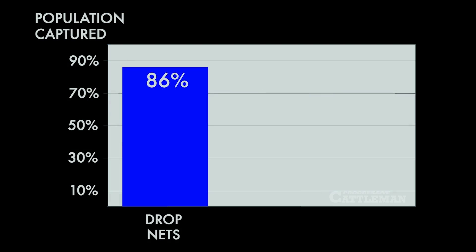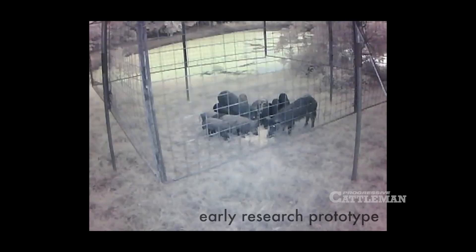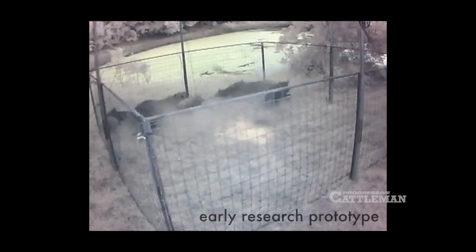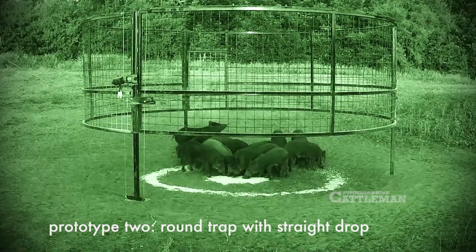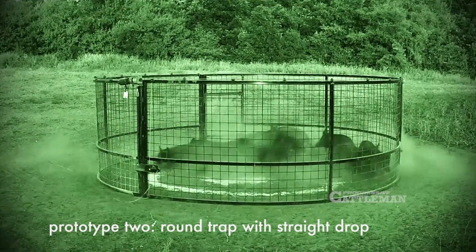The hogs don't seem to associate that overhead canopy with any type of danger — they much more quickly enter those type of traps and are captured. Research showed 86% of the population were captured with drop nets and only 49% with corral traps. We did realize there are advantages to both: corral traps provide a rigid structure hogs can spend the night in once captured, while drop nets allow pigs to enter from any direction and see all the way through the trap without encountering panels at ground level.